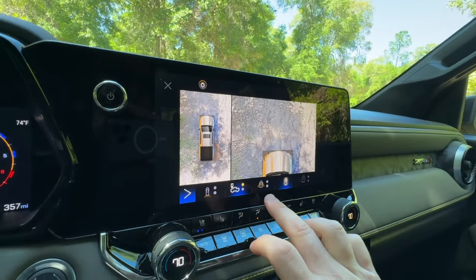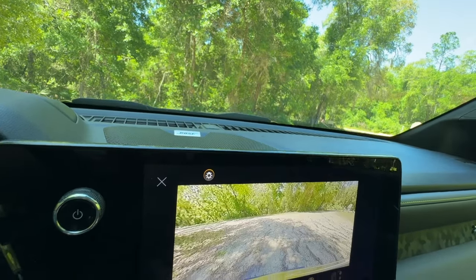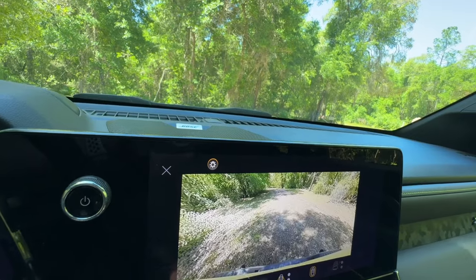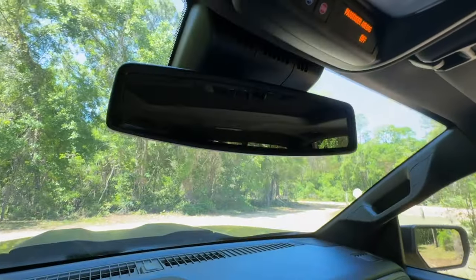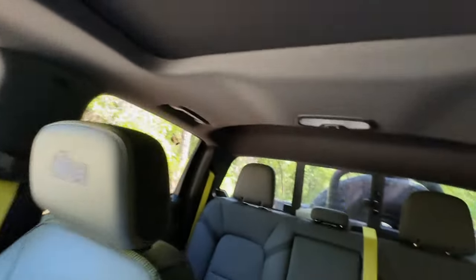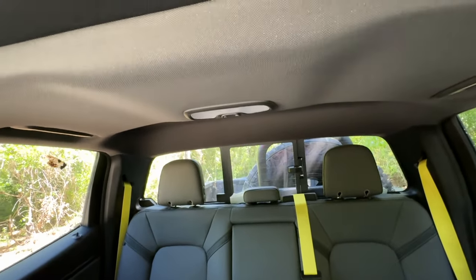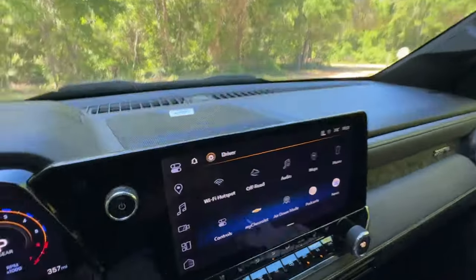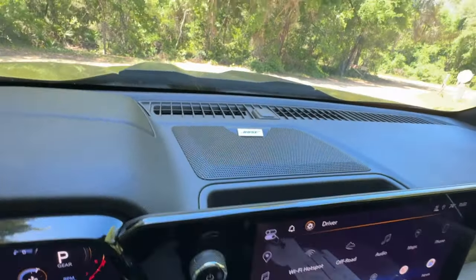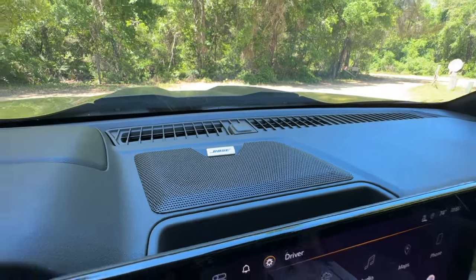You get so many different camera angles — you can see a close-up of your wheels, the 360 vision, and you can actually leave it running while you're driving, which is useful because that spare tire in the bed takes up quite a bit of your vision — it blocks about half of my rear view, which is absolutely crazy. We also have a Bose audio system in here, which is standard as well.